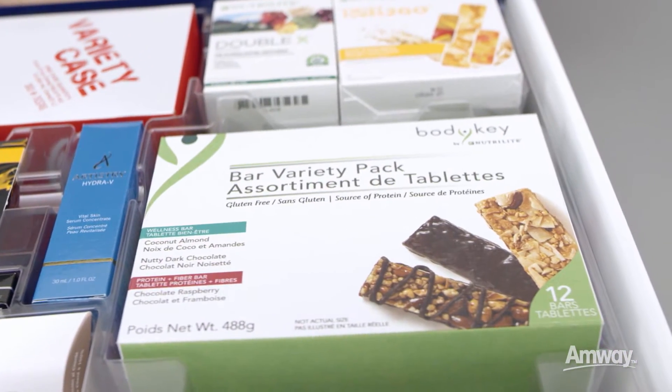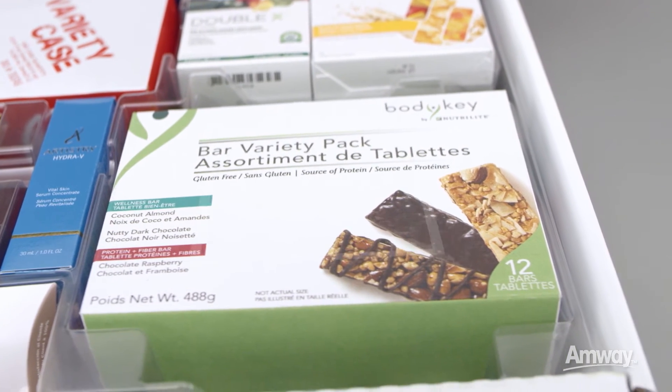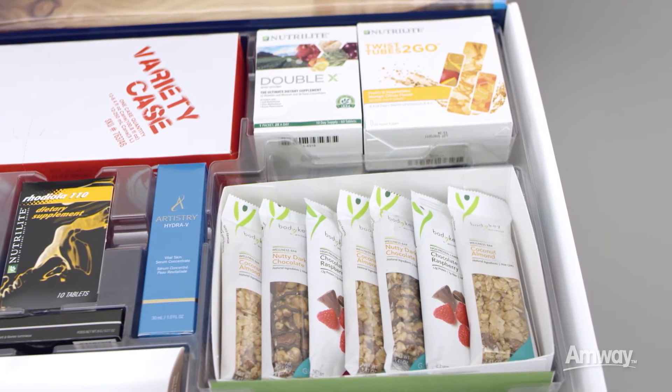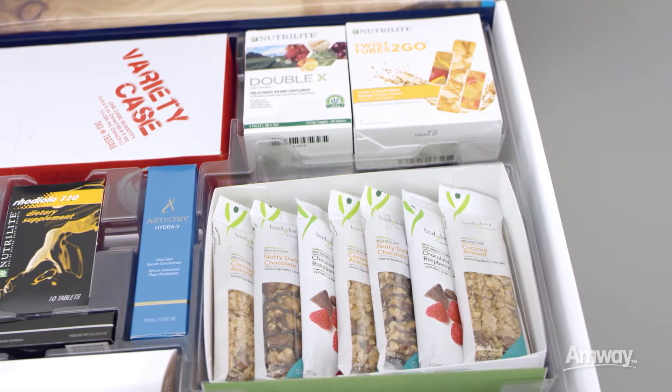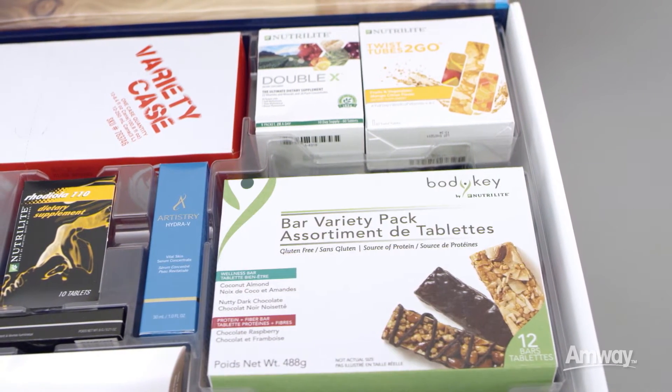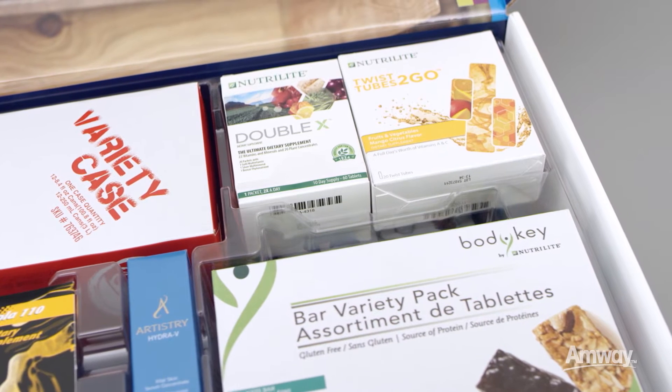Body Key Bars make guilt-free snacking easy and convenient. This variety pack contains 12 bars including our favorite flavors, so you can try them for yourself and share them with others. Nutrilite vitamins, minerals, and supplements offer the best of nature and the best of science.